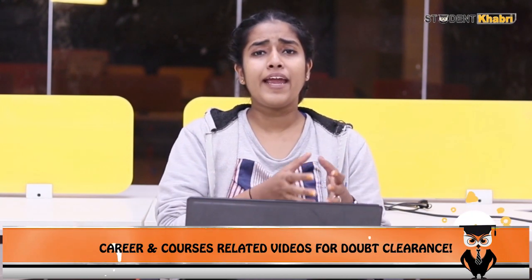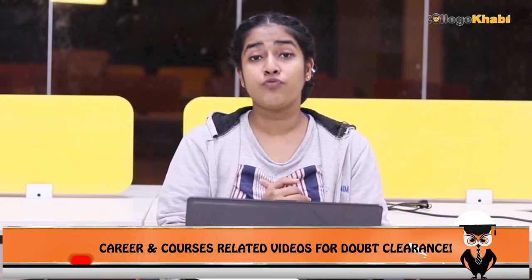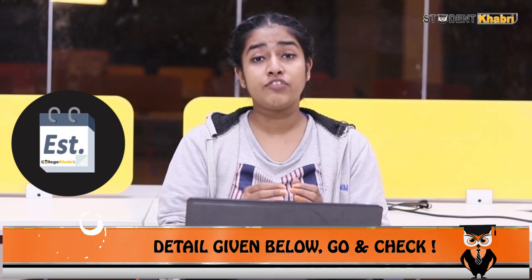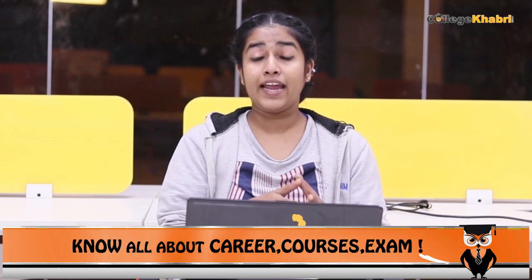If we talk about how you can fill the application forms, the forms are available to fill from the end week of March through to the end of April. To give a more precise estimate, the application window runs from around 25th March to the end of April. The examinations themselves are held at the end of May.